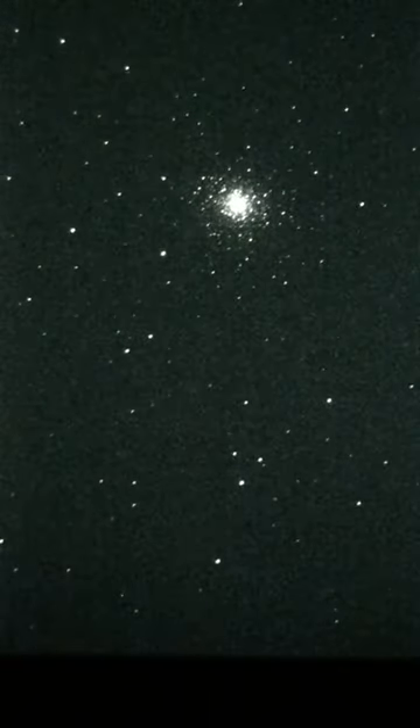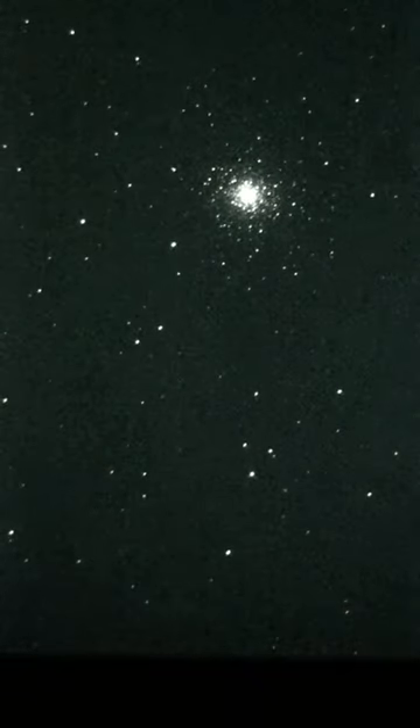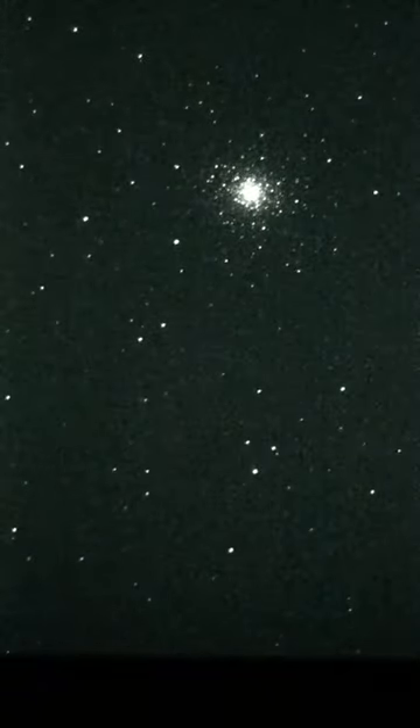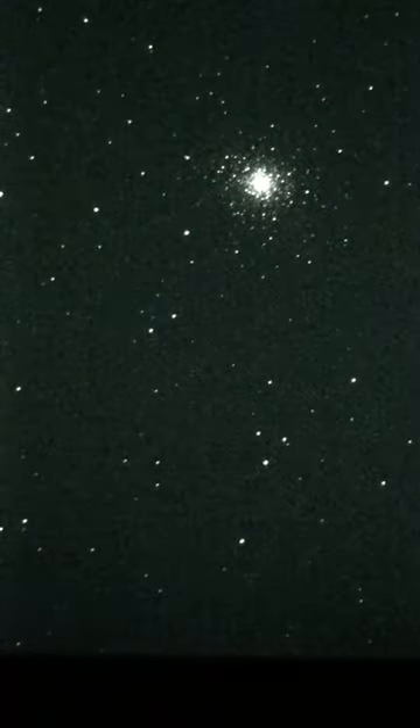Now we're going to jump over to the Hercules globular cluster, M13. This is the one that's nearby, the one that we were looking at a few nights ago. Oh, that's so cool — it's just a huge chunk of stars.